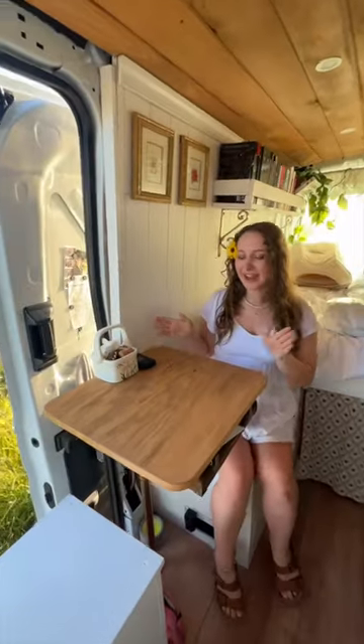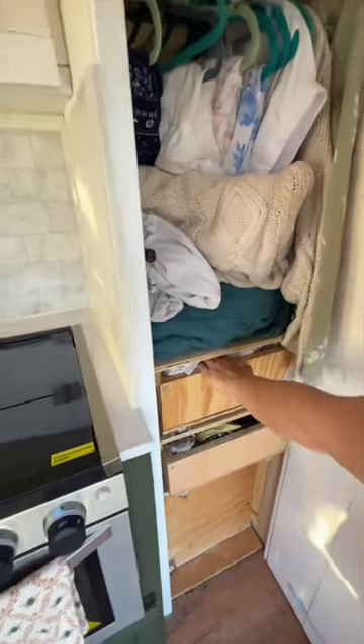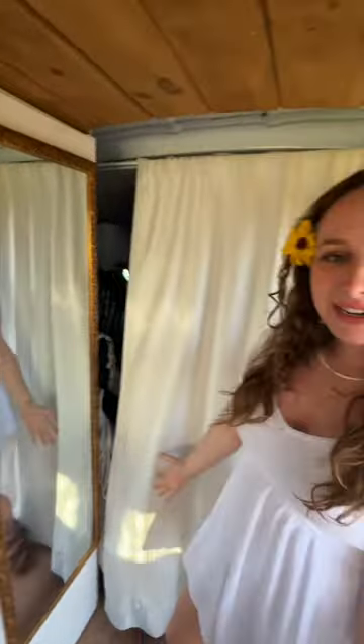Over here we have my dinette where I eat and work. And if we turn around, this is my closet — it's a little bit of a mess right now, but I have these drawers, which are amazing. I have propane down here for my oven, and I've got a full-length mirror.